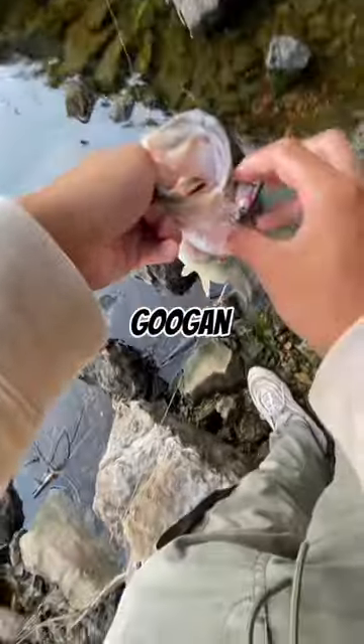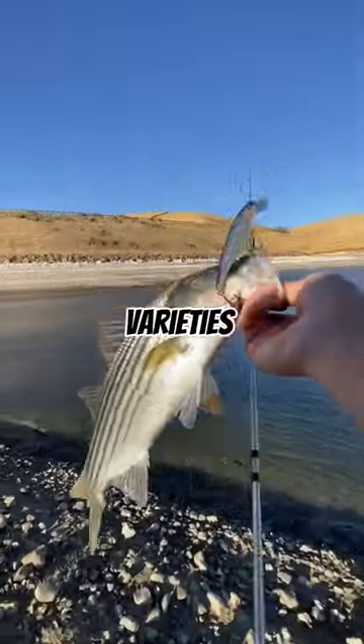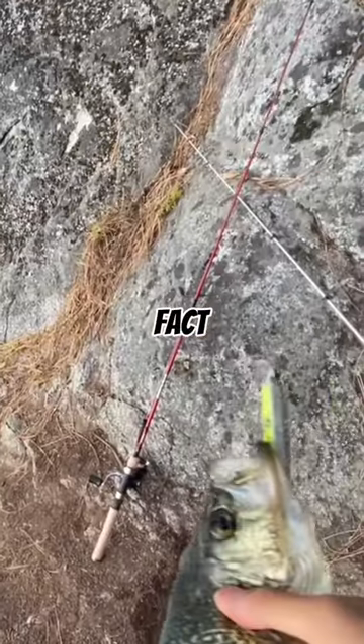To be honest, I never used Guggen products, but after trying out this lure and catching large varieties of fish with it, I know for a fact that this lure never fails.